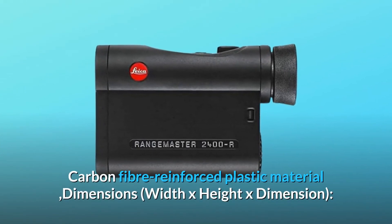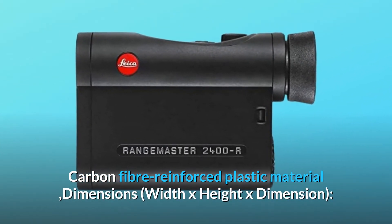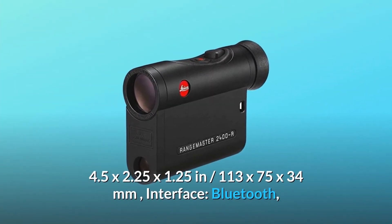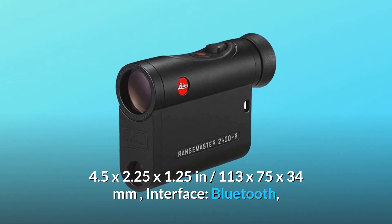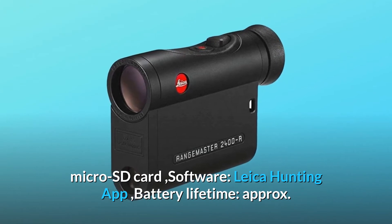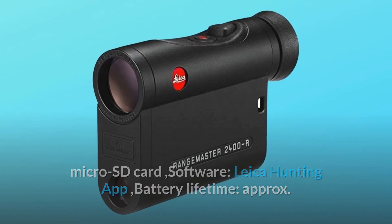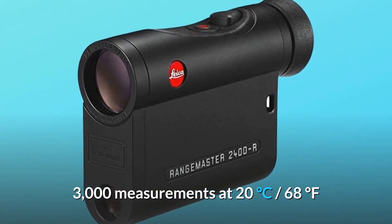Housing: carbon fiber reinforced plastic material. Dimensions (width x height x depth): 4.5 x 2.25 x 1.25 inches / 113 x 75 x 34 millimeters. Interface: Bluetooth, Micro SD card. Software: Leica hunting app. Battery lifetime approximately 3000 measurements at 20 degrees Celsius / 68 degrees Fahrenheit.